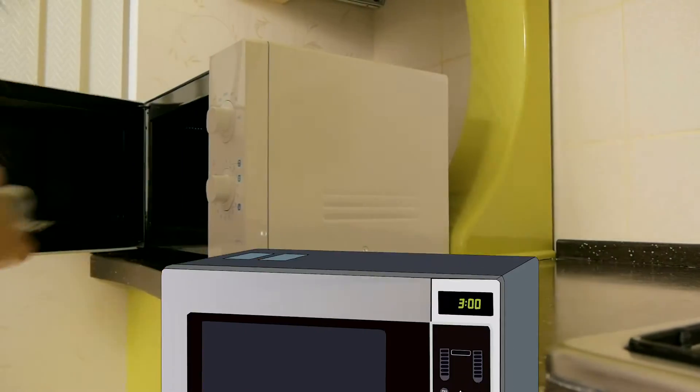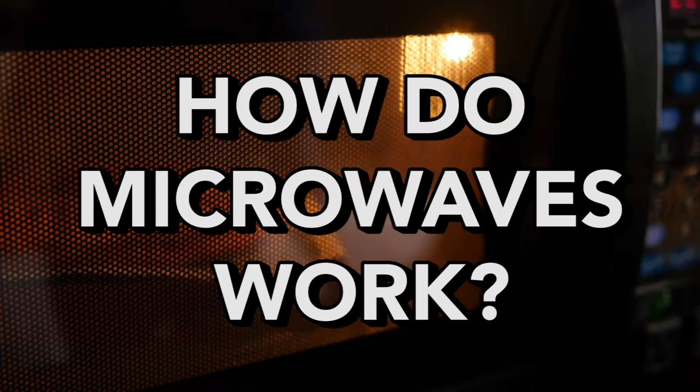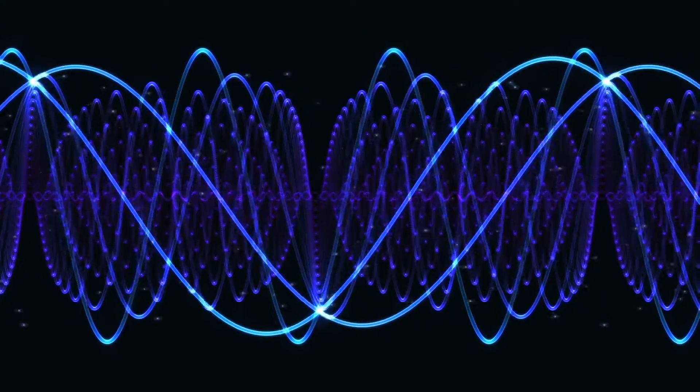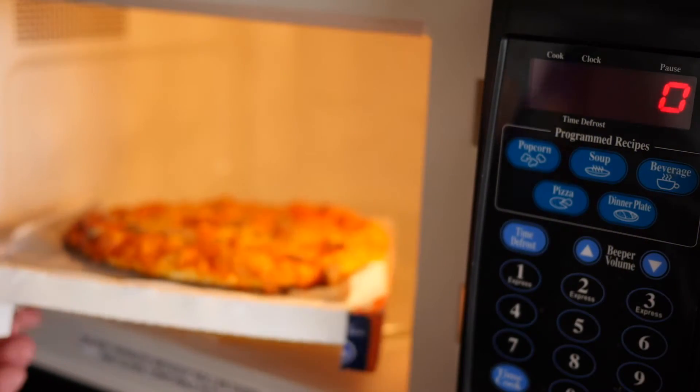Most of us use them every day to cook our food, but does anyone really know how microwaves work? Microwaves — the waves — are an actual form of energy that is used in microwaves, the appliance, to heat your food.